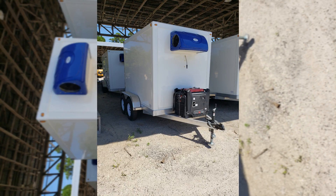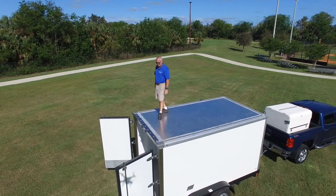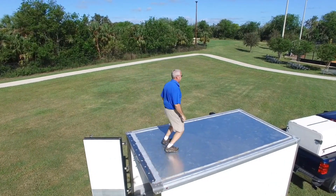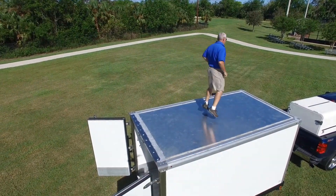Our trailers are easy to use and can be hitched and unhitched from your vehicle in no time. And with our compact size, you can park the trailer in a regular parking spot or easily maneuver anywhere and store it when not in use.